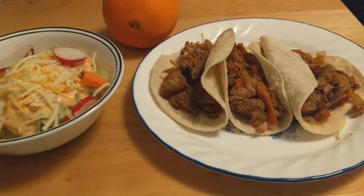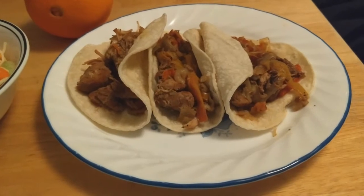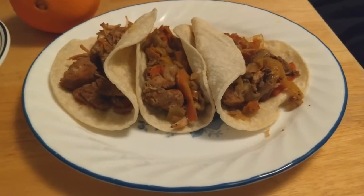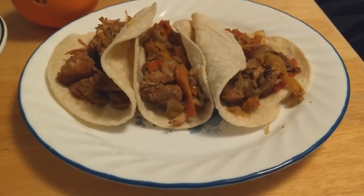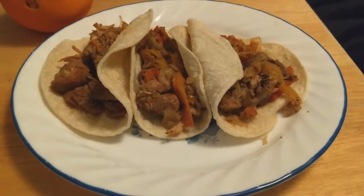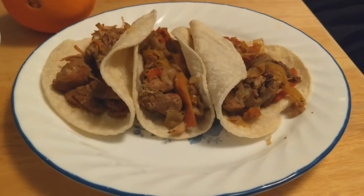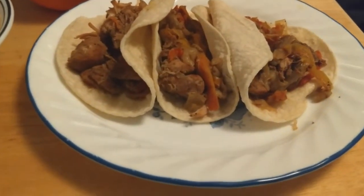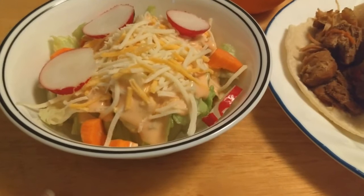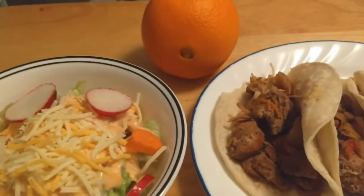This is day nine of the eat from the pantry challenge. I made chicken fajitas. I had one bag left of my seasoned chicken meat that I keep on hand, and I had a bag of bell peppers and onions. I made this in the Instant Pot because I was being lazy — it drains a lot of water but that's okay. I'm using corn tortillas to make it gluten-free, and then I made a salad with radishes, carrots, cheese, thousand island, lettuce, and an orange.